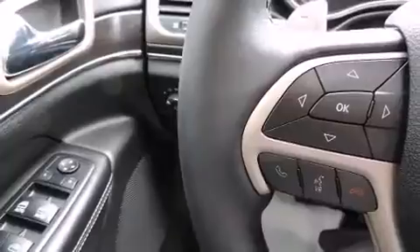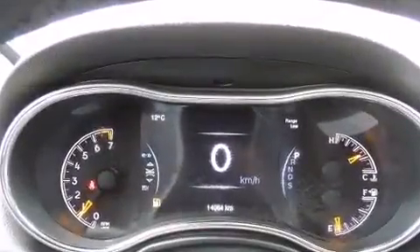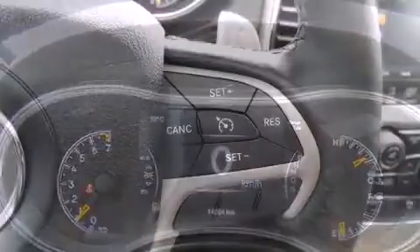Audio features include an AM FM radio, steering wheel mounted audio controls, and 10 speakers providing excellent sound throughout the cabin.